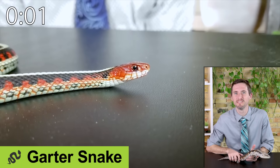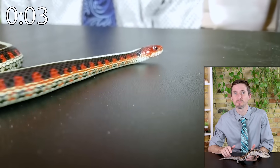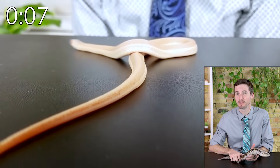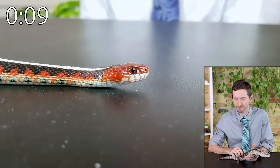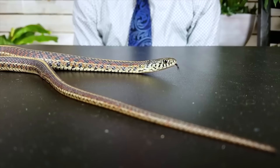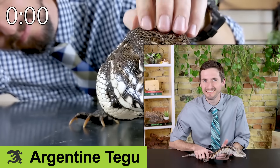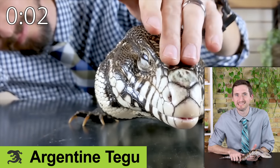Garter snakes are an active, beautiful, interesting snake that eats more than just rodents. They can be somewhat stinky when they musk you if they're frightened, but they're just underrated.